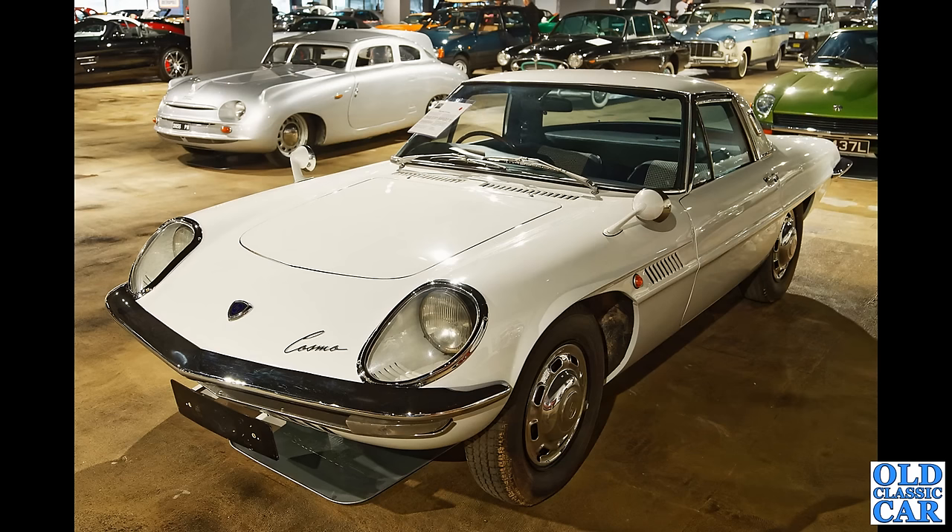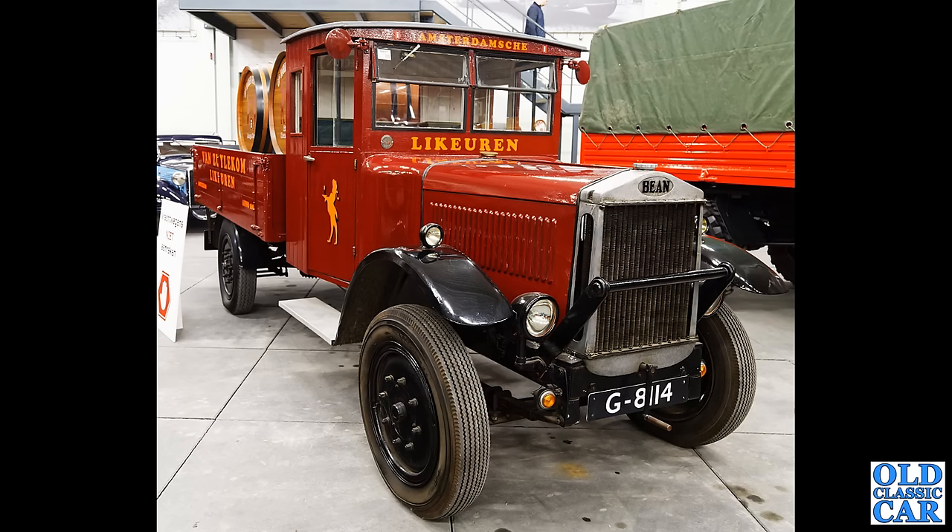And talking of eye-catching — wow, I don't think I've ever seen one of these in the metal: the Mazda Cosmo coupé. The rotary-engine Mazda Cosmo — of course Mazda have been a keen exponent of rotary engines for many many years with the RX7s in more recent times, but this is the Cosmo.